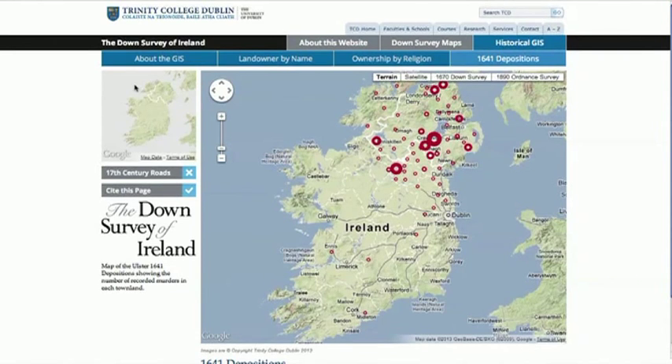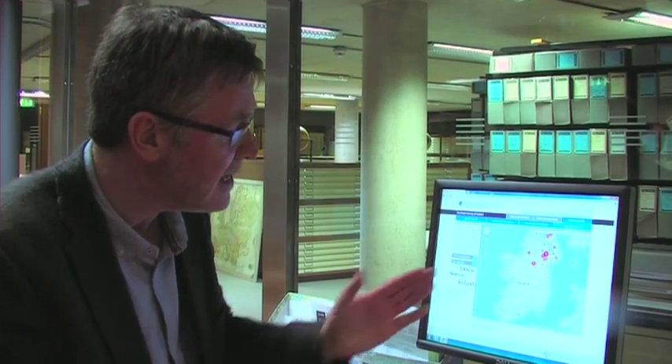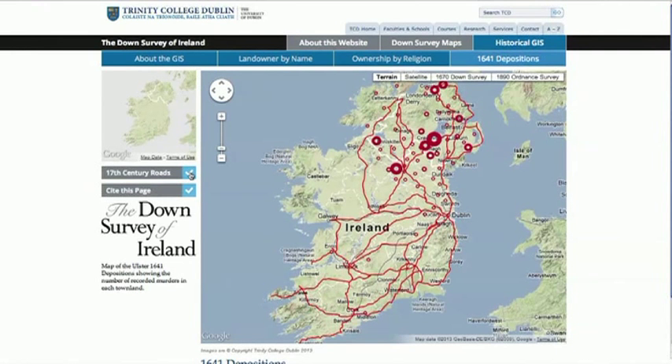The second thing we can do is incorporate material from an earlier Trinity College project — the 1641 depositions — thousands of witness statements which were digitized and transcribed here a few years ago. We can now overlay that onto our maps to see the extent of violent attacks and murders that took place in the province of Ulster during the first years of that rebellion. And we can also link that to something people haven't seen in probably over 300 years: the road network as it existed in the 17th century, showing the major highways coming out from Dublin, Cork, Waterford, Limerick, and around the rest of the island.